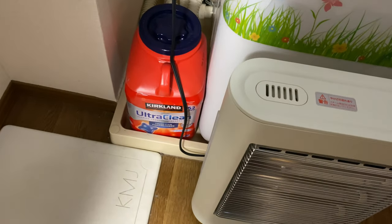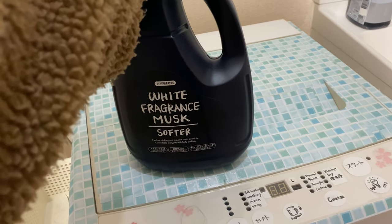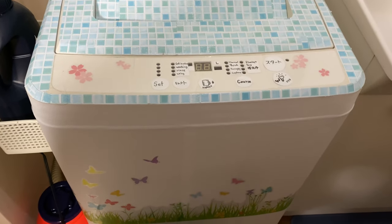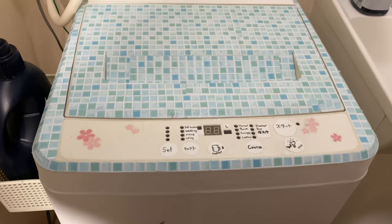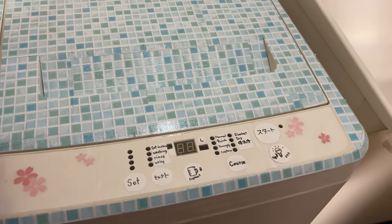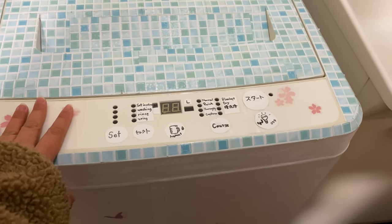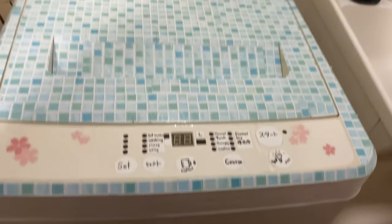The laundry detergent — we use these laundry detergent pods from Costco, and I really like the smell of this fabric softener. And then this is our washing machine. We redecorated it ourselves — we added the stickers ourselves because we got this washing machine from someone very cheaply, and the condition didn't look really nice. So instead of throwing it away, we removed everything and added covers, writing down the important settings we generally use.